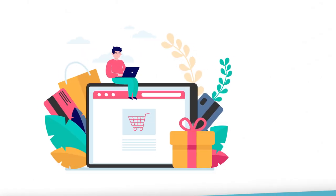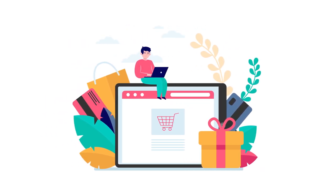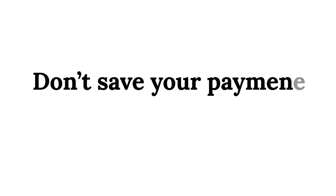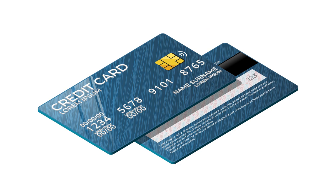Tip 7: Stop impulse buying. Now that you can pay for anything online, it's really easy to impulse buy something. Most of the time when you impulse buy something, you don't even need the item. You are just wasting money on something you will use once or twice and never again. One thing that helps prevent impulse buying is to make sure you don't save your credit card info on the website. This way, you will need to get your card out every time you want to buy something, which can be a lot of work.